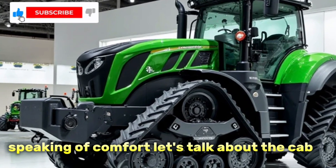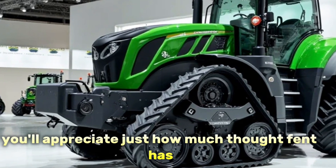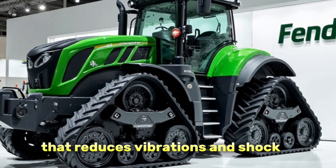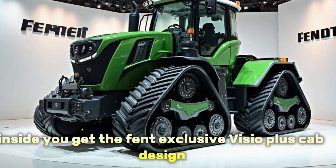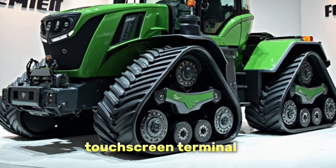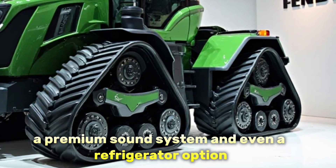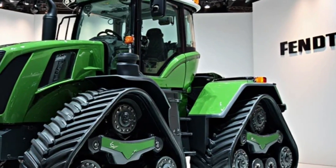Speaking of comfort, let's talk about the cab. If you spend long hours in the field, you'll appreciate just how much thought Fendt has put into operator comfort. The cab is built on a two-point suspension system that reduces vibrations and shock. Inside, you get the Fendt exclusive Visio Plus cab design, which provides a panoramic view of your surroundings. The multi-function joystick, touchscreen terminal, and customizable settings make operations smooth and intuitive. There's also automatic climate control, a premium sound system, and even a refrigerator option to keep your drinks cold during those long harvest days.